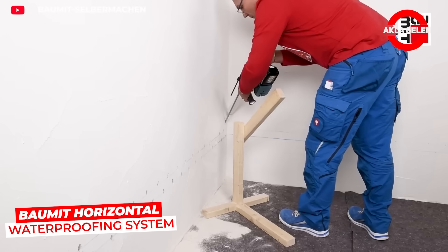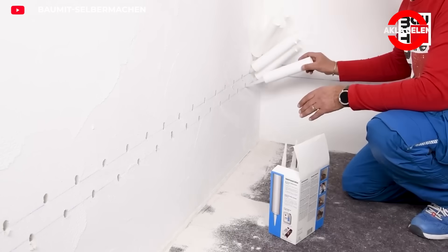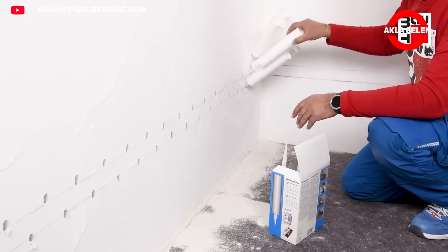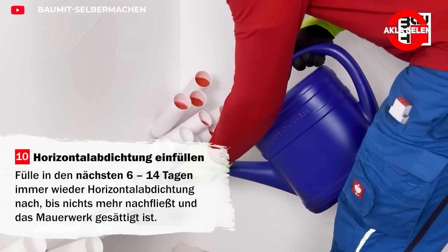Balmit Horizontal Waterproofing System provides horizontal waterproofing. The waterproofing agent is inserted diagonally into the wall through drilled holes. Once dry, this barrier prevents water from migrating upward.